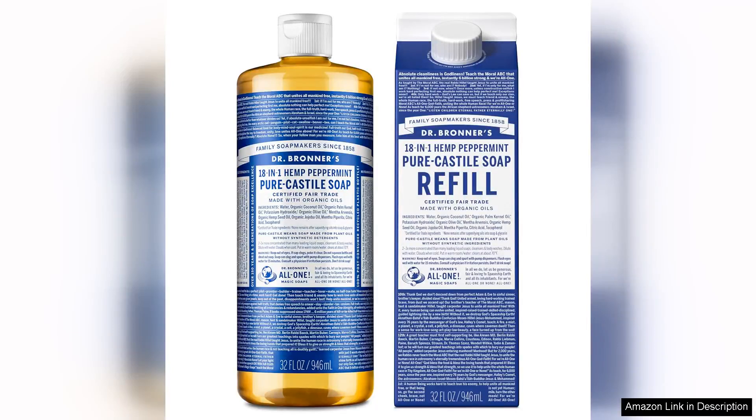Dr. Bronner's Pure Castile Liquid Soap is a product that truly lives up to its reputation as a versatile and eco-friendly cleaning solution. Known for its organic ingredients and ethical production practices, this liquid soap is both effective and gentle on the skin.